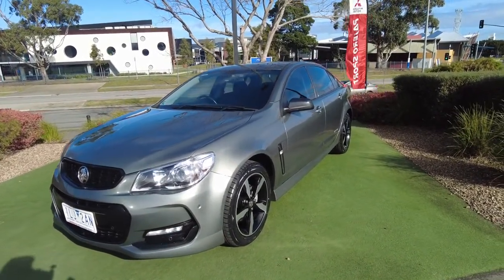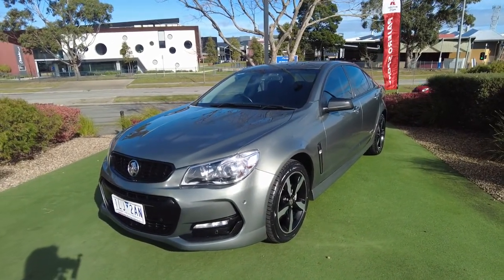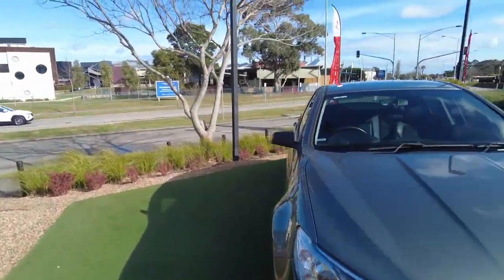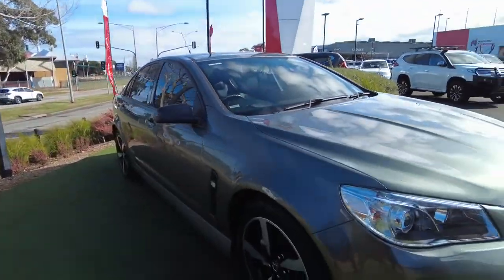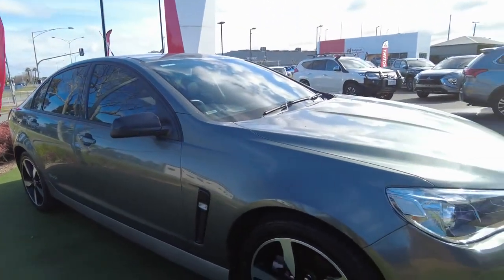What I'll do is a quick walk-around of the car and show you everything it has — all the features — and hopefully we can get you into a new car. As you can see, the paint's in really good condition overall, really shiny on the side. The light sort of bounces off the paintwork.